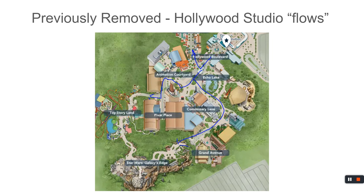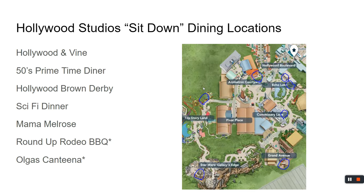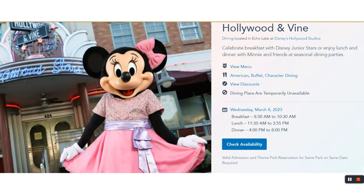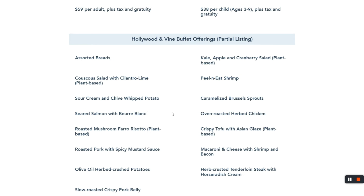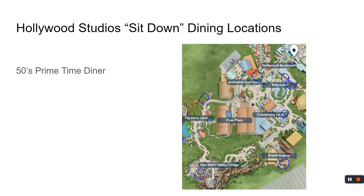Moving on to Hollywood Studios, we'll cover all the dining spots. Hollywood & Vine starts things off with a character dining buffet experience. Breakfast is $42 — you go to the food, the food doesn't come to you. The banana french toast is fantastic and the made-to-order omelets are also pretty good. For dinner, you've got characters coming up to your table while you eat, taking pictures — just don't get mashed potatoes on your shirt.